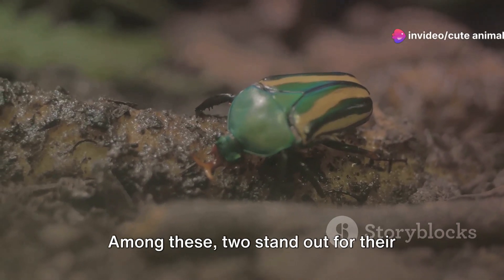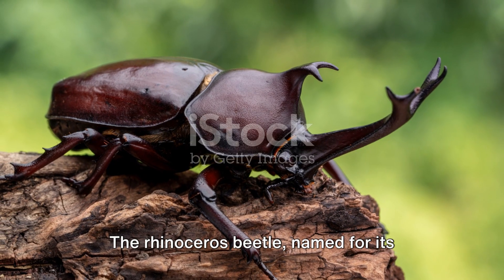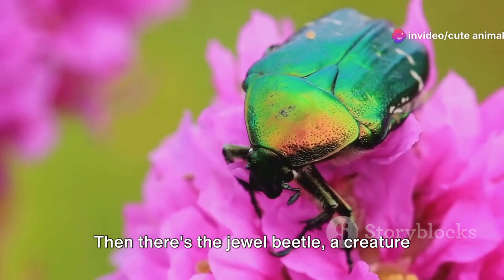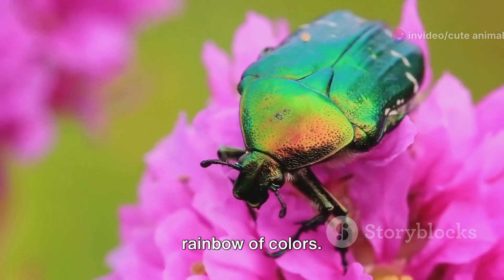Among these, two stand out for their unique designs: the rhinoceros beetle and the jewel beetle. The rhinoceros beetle, named for its horn-like structures, is a testament to nature's architectural prowess. Then there's the jewel beetle, a creature that could put any gemstone to shame with its iridescent exoskeleton reflecting a rainbow of colors.